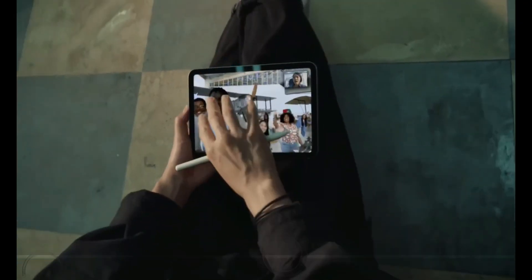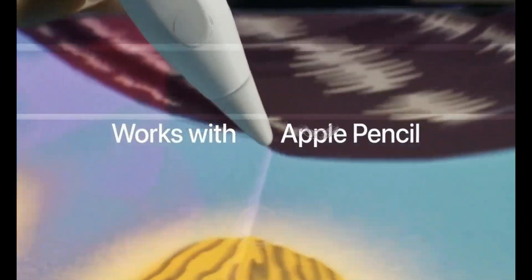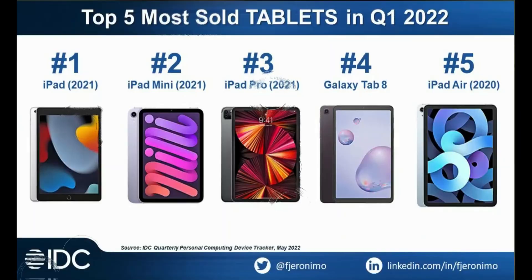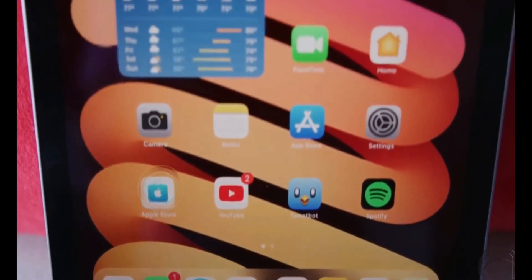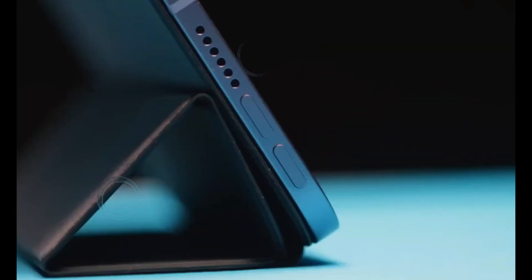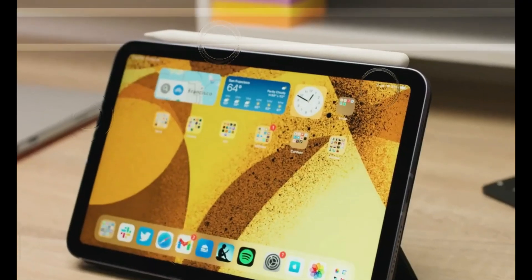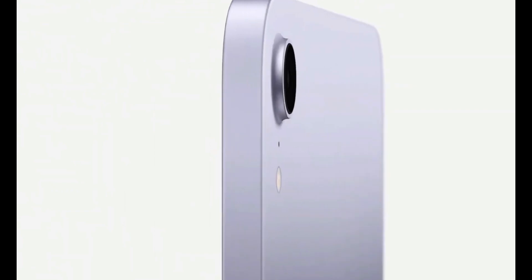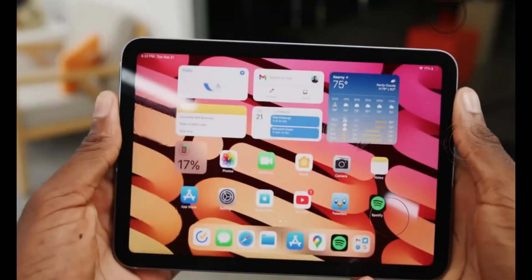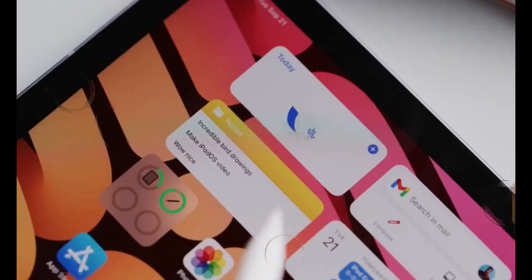According to the tech community, Warset Sooner Digital was among the first to speculate about the upcoming iPad releases. While we should take this information with a grain of salt, the leaks paint an exciting picture. It's believed that we can expect the iPad mini 7 with a powerful A16 chipset, a new iPad 11 with the innovative USB-C Apple Pencil, and an iPad Air S6 with the next-gen M2 processor.